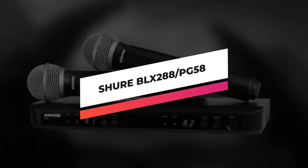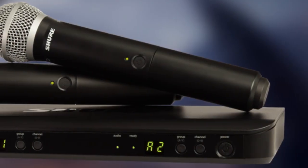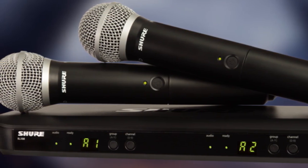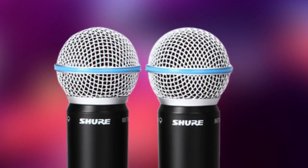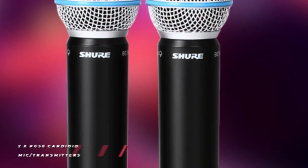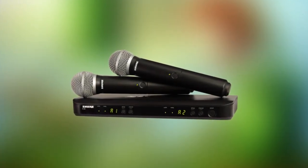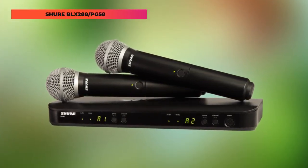Next item is the Shure BLX-288/PG-58, the ideal entry-level wireless microphone system for small venues. BLX offers professional quality sound with simple setup. The Shure BLX-288/PG-58 is a cost-effective wireless handheld microphone system for two presenters, teachers, or lecturers, which offers quality sound and dependable performance right out of the box. It includes the compact and lightweight BLX-88 dual channel tabletop receiver with internal antennas, ideal for portable use, as well as two handheld transmitters equipped with an integrated PG-58 dynamic cardioid microphone capsule.